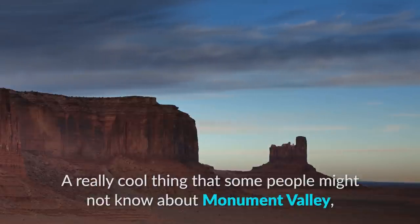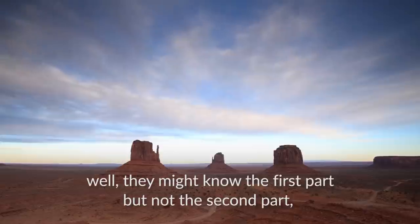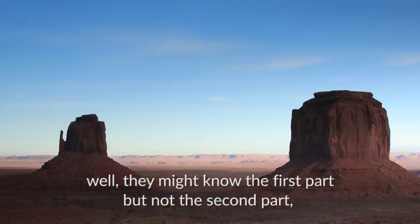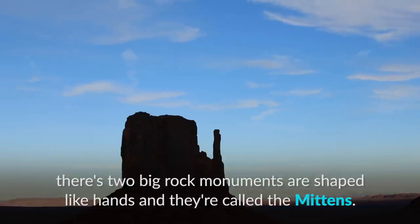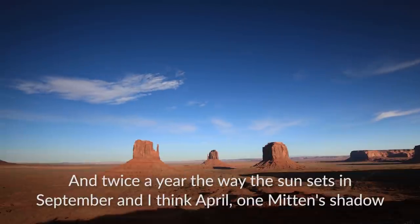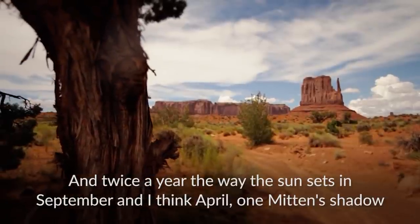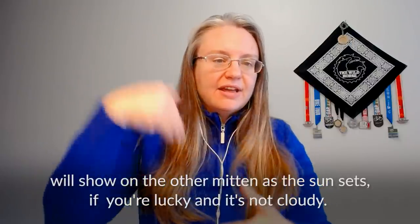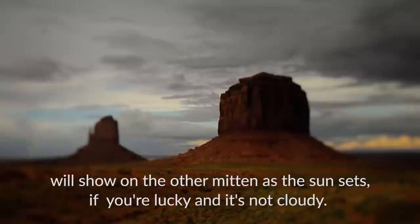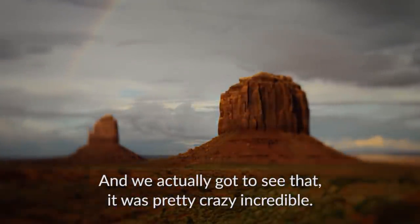A really cool thing that some people might not know about Monument Valley — well, they might know the first part, but not the second part. There are two big rock monuments shaped like hands, and they're called the mittens. And twice a year, the way the sun sets in September and I think April, one mitten's shadow will show on the other mitten as the sun sets, if you're lucky and it's not cloudy. We actually got to see that. It was pretty crazy, incredible.